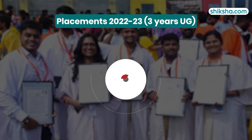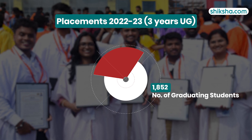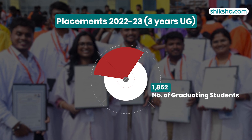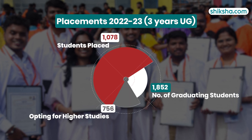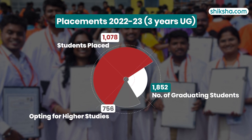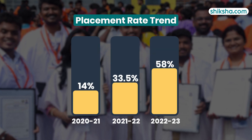According to the NIRF overall report of SRM IST for three-year UG programs in 2022-23, 1,852 students graduated, out of which 1,078 secured placements while 756 opted to pursue higher studies. The placement rates have shown significant improvement over the past three years.